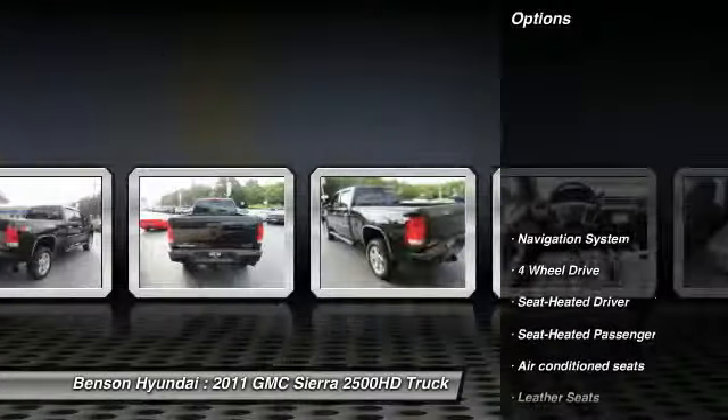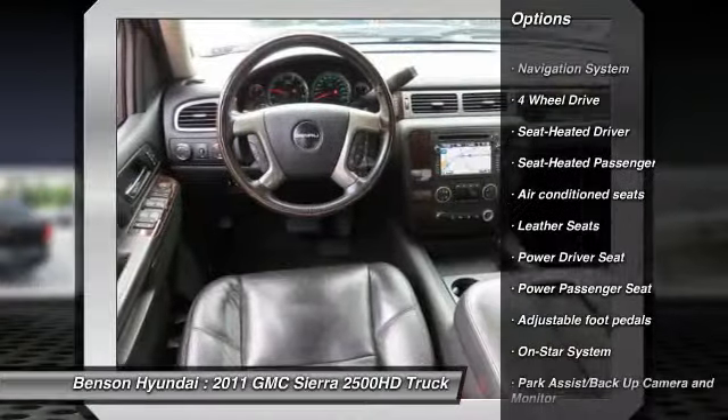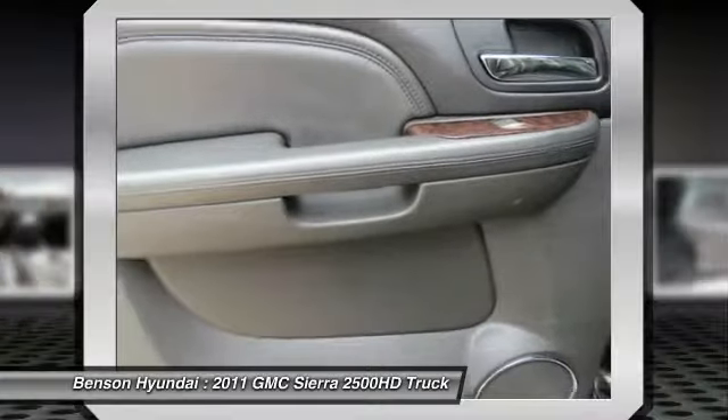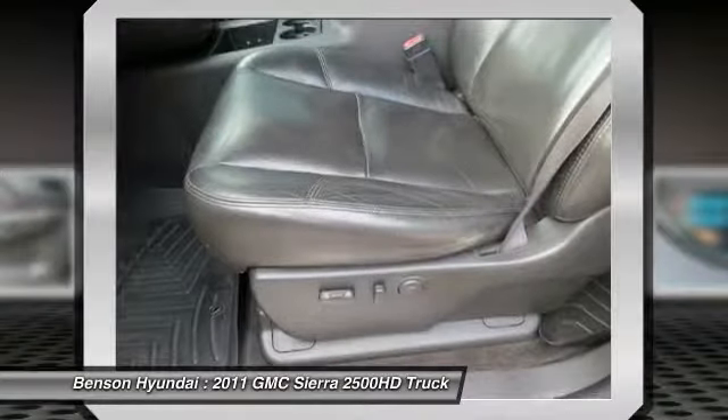Here are some of this vehicle's great options: anti-lock braking system, traction control, stability control, CD changer, four-wheel drive, Bose sound system, power passenger seat, anti-lock brakes, navigation system, running boards.